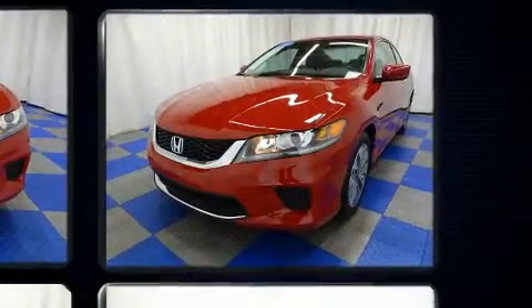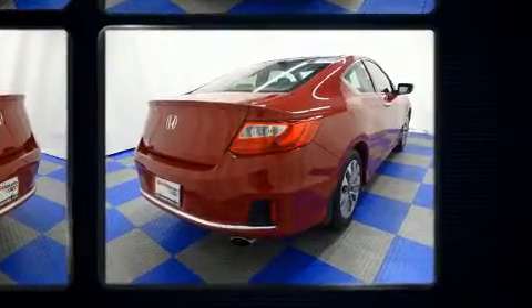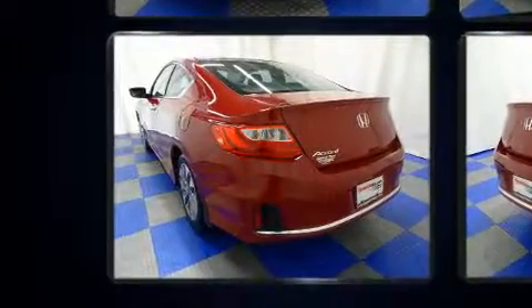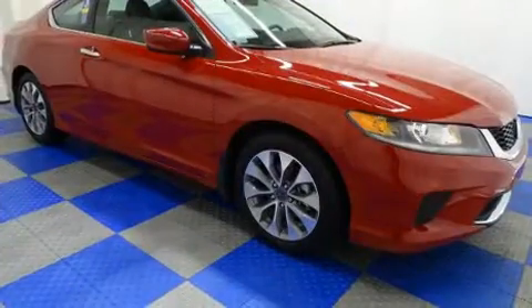Honda made sure to keep road handling and sportiness at the top of its priority list. Under the hood, you'll find a four-cylinder engine with more than 170 horsepower. And for added security, Dynamic Stability Control supplements the drivetrain.